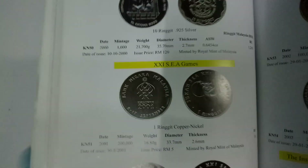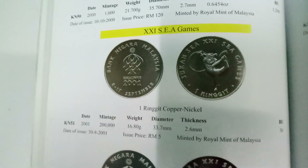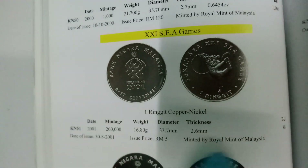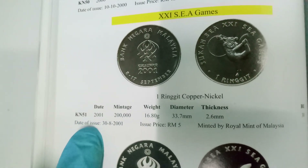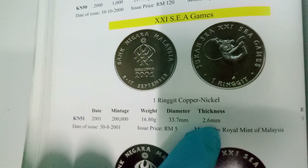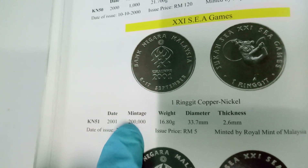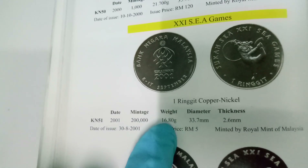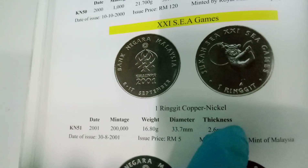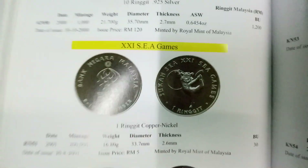Regarding this coin, this is made from copernica and was issued on 30 August 2001. The issue price was five ringgit and it was printed by the Royal Mint of Malaysia. There are 200,000 pieces of this issue, the weight of each coin is 16.8 grams, diameter is 33.7 mm, and thickness is 2.6 mm.